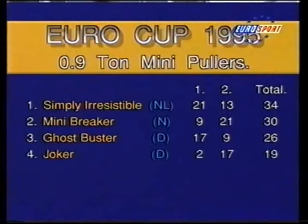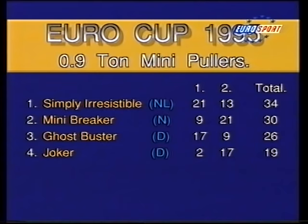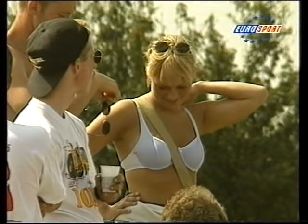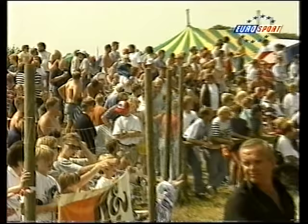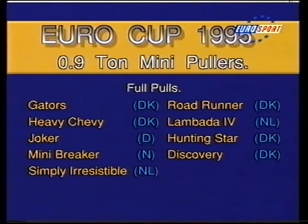Let's remind ourselves of the points table. Simply Irresistible has a slight advantage over Mini Breaker, but Ghostbuster is not pulling today, so Joker could well jump into contention. There are even more spectators here today than yesterday, enjoying the lovely weather. In the qualifying round of the ten competitors, Ghost broke at the start, but the other nine had full pulls. So the pull-off is between these minis — five from Denmark, two from Holland, and one each from Norway and Germany.